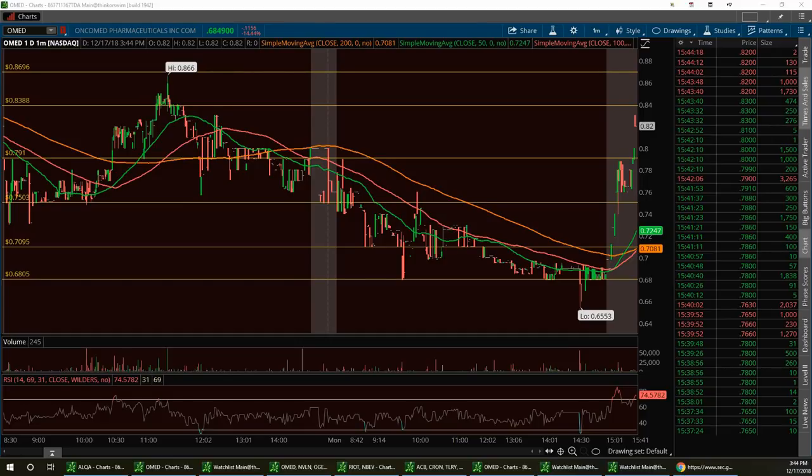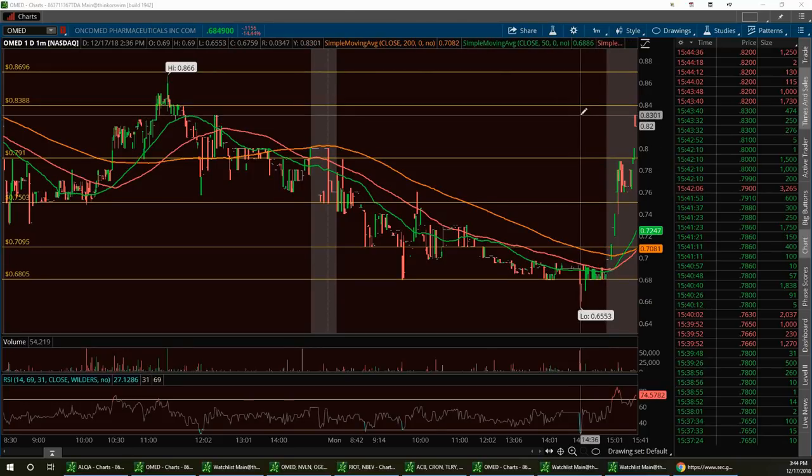Right off the bat, I want to talk about one that's been giving some people some headaches, but we've been still semi-bullish on it. Today it came out with some good news, and that's OMED after hours. Institutional buyers are wanting to get into this trade. You see the stock running after hours. We had a low here of 68 cents.